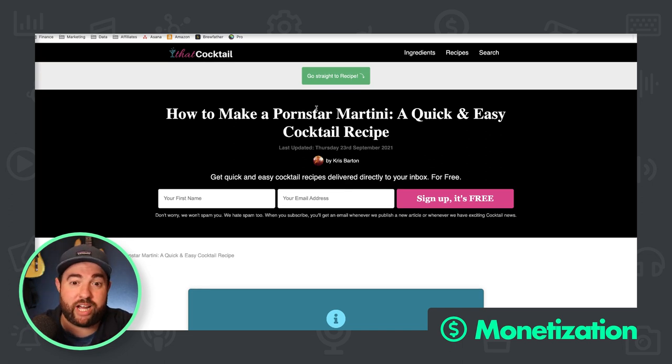They have 245 subscribers and their opt-in says 'Get quick and easy cocktail recipes delivered directly to your inbox for free.' That's not going to get you a lot of email subscribers. Also, you're asking for a first name and an email address — you really only need the email address. You can ask for their first name later. Everyone nowadays knows you're not personally typing their name into every email.